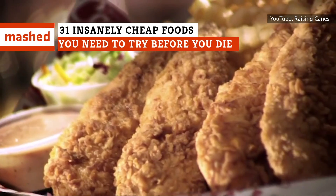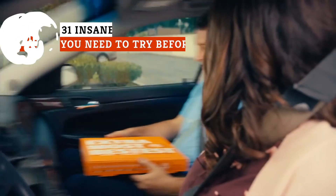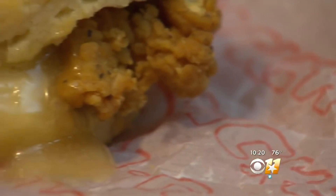While there isn't a shortage of food options in the United States, it can be difficult to track down prepared food that isn't either overpriced or simply bland, but we've got you covered. These are the ridiculously cheap and extremely delicious foods you need to try.